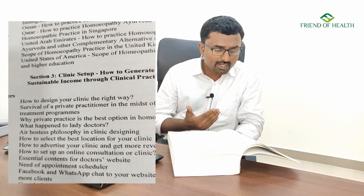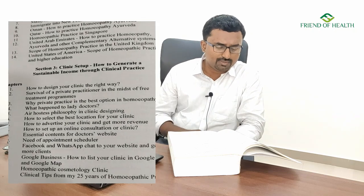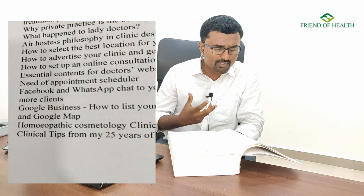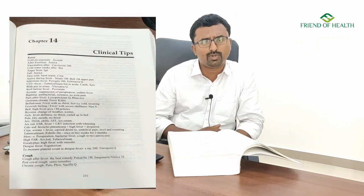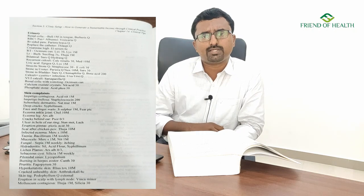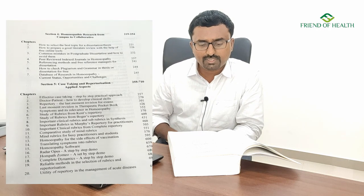Also very important for private practitioners is the clinic setup section — how to generate sustainable income through clinical practice, how to design your clinic correctly, survival of a private practitioner amid free government treatment programs, and why private practice is the best option in homeopathy. Sir also speaks about setting up your clinic on Google and making it available in search, plus clinical tips from his 25 years of homeopathy practice — very useful content sir has also presented at seminars.